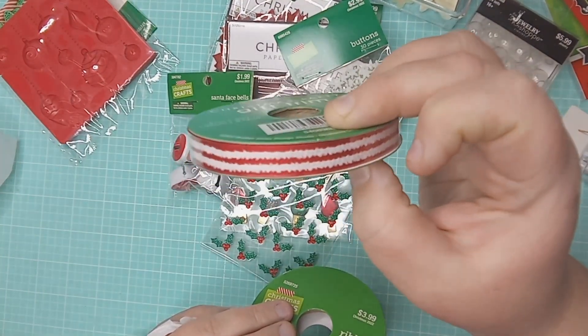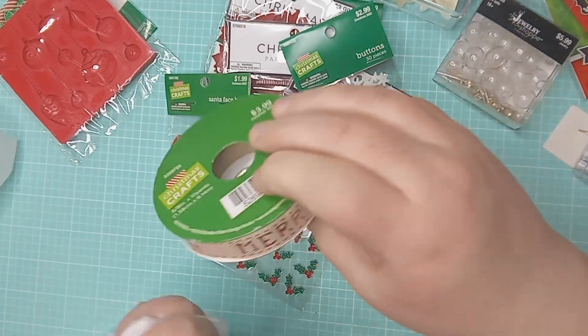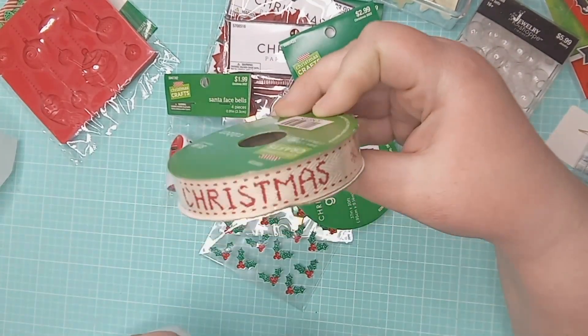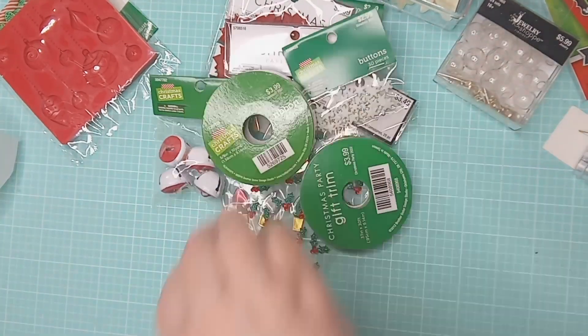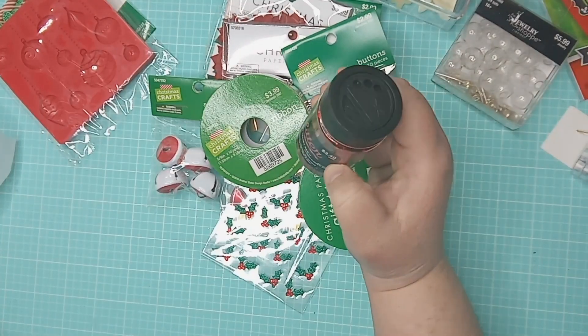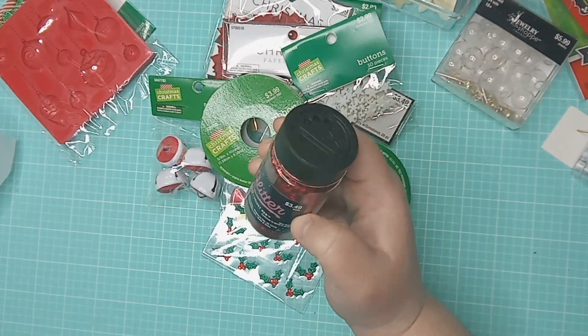I got some trim — it's just a red and white stripe but it's not like a candy stripe, it's really cute. And then this one is kind of a tan and it says 'Merry Christmas,' looks like it's stitched on there — love it.